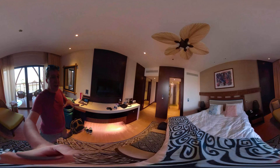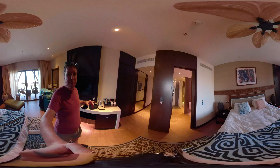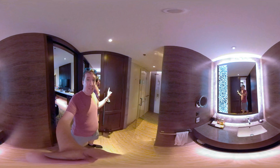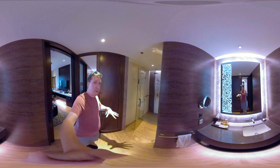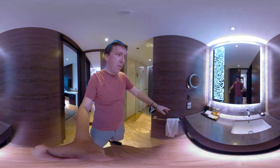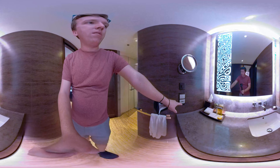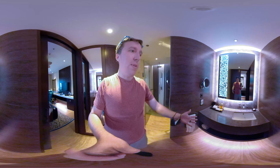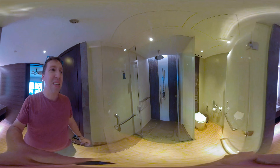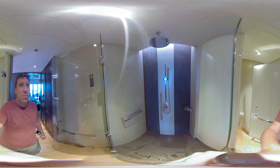The bed is pretty hard, so keep that in mind if you're staying here. This is what the bathroom looks like. The closet actually opens on both sides — into the bathroom area and the hallway. They have more outlets here, and they provide you with soaps, shampoos, and a shampoo-conditioner combo.